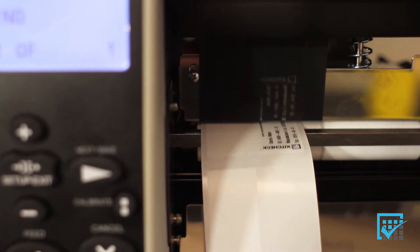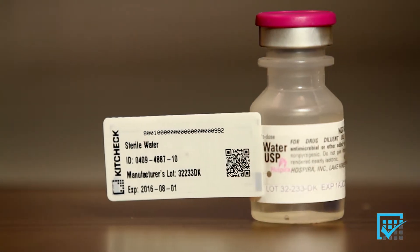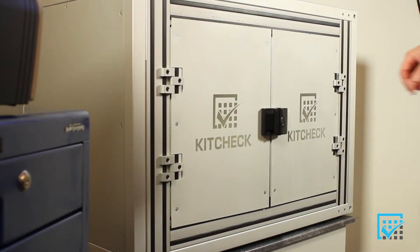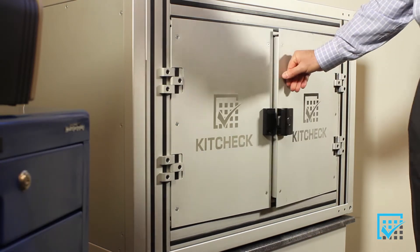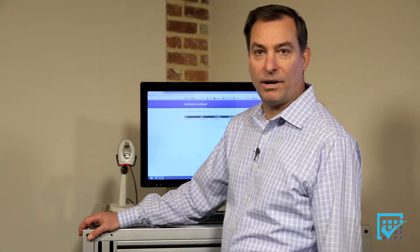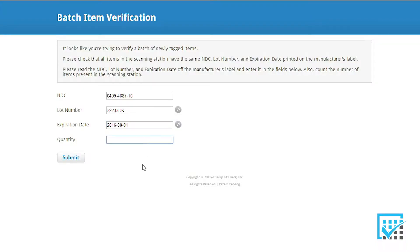Most state boards of pharmacy require a final pharmacist verification. The first step is to verify that the RFID label information matches the manufacturer's label information. Next, we place it into the scanning station and click scan — they are ready for use in kits. The verification step is electronically logged for Joint Commission and board of pharmacy review.